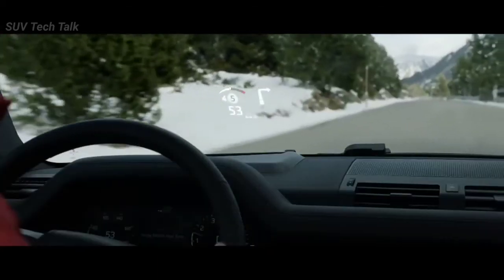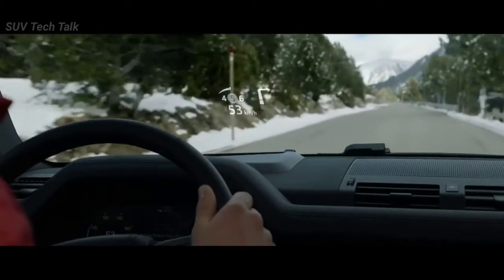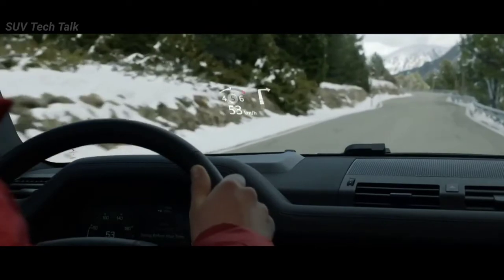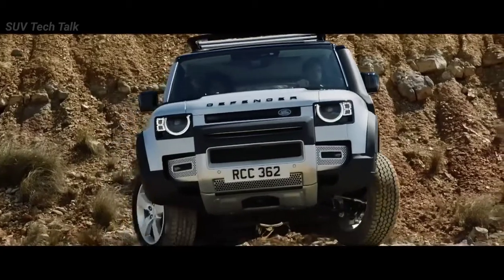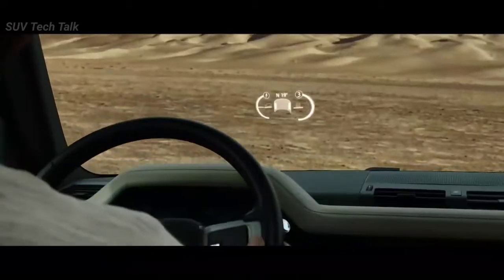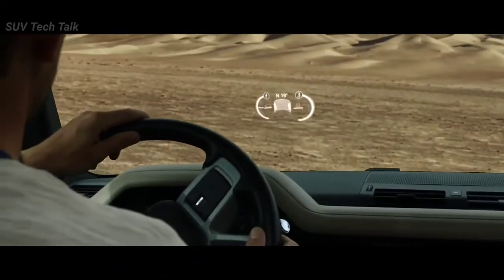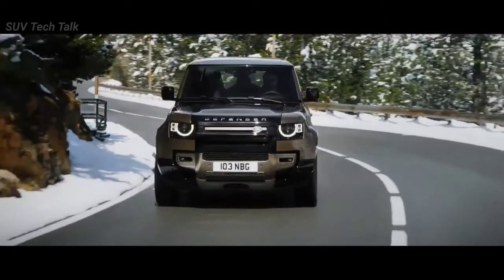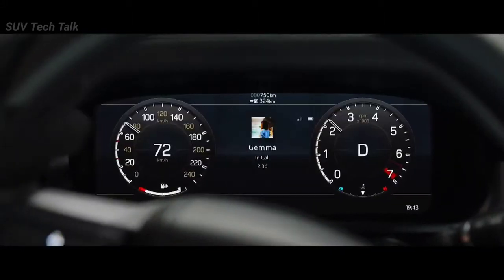The Head-Up Display presents key vehicle data on the windscreen, such as your speed or navigation directions. It features crystal-clear graphics, enabling you to see all information with ease, including off-road driving information such as incline and camber angles. Combined with an interactive driver display, it puts key information right where you need it.